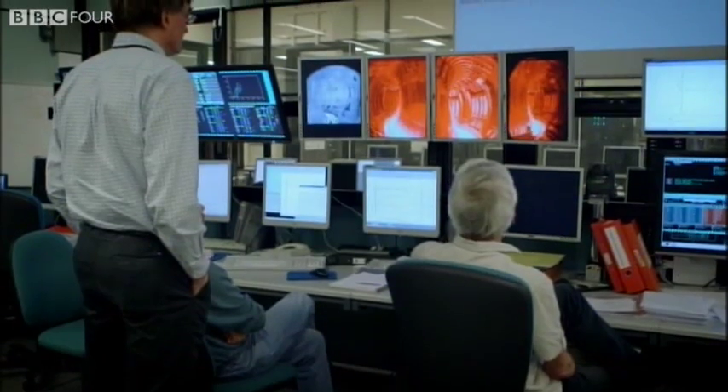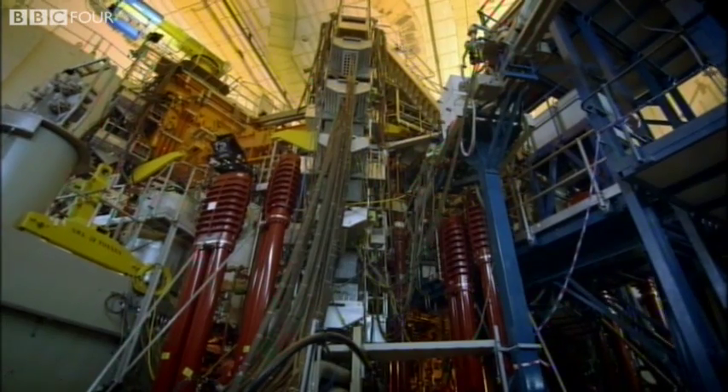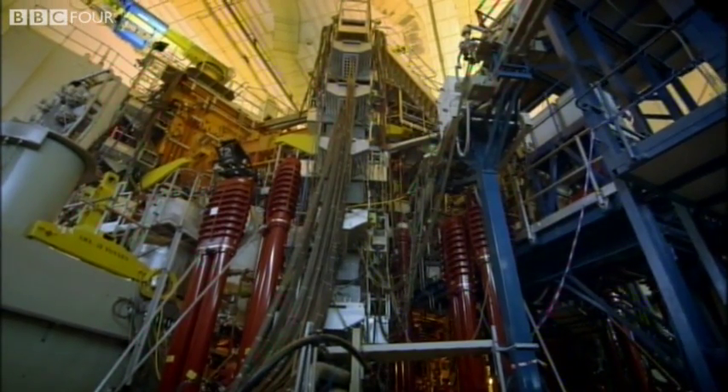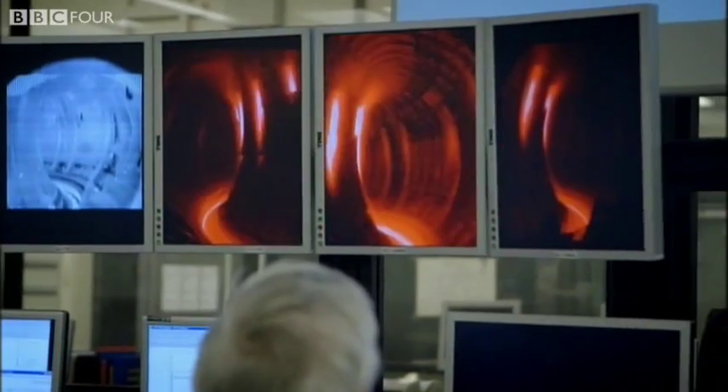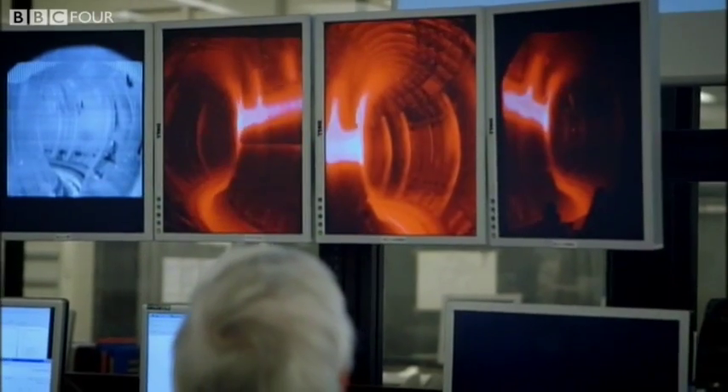First, they have to pull apart the basic building blocks of matter — atoms — then hurl them together again so they fuse and create starlight. You can see the plasma hitting the bottom and the lighting up on the bottom there. Now it's really in full bloom. This is probably about 30 million degrees right now.